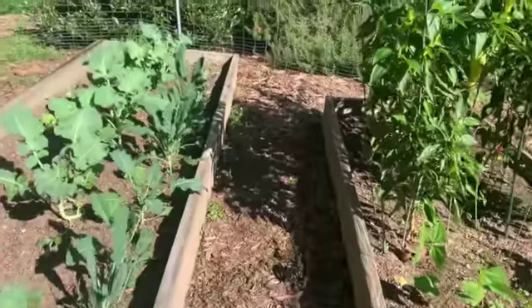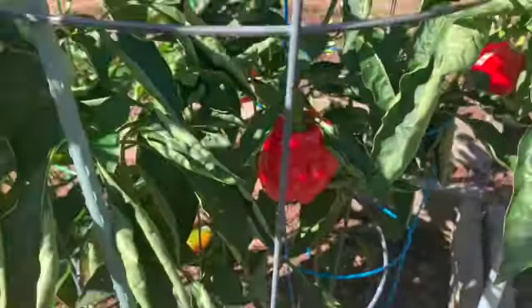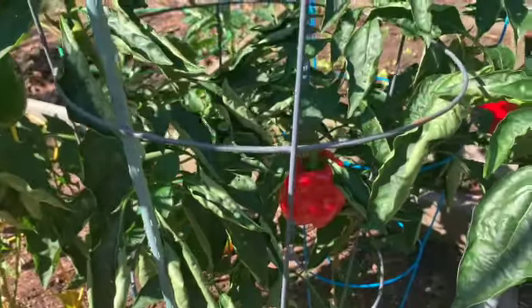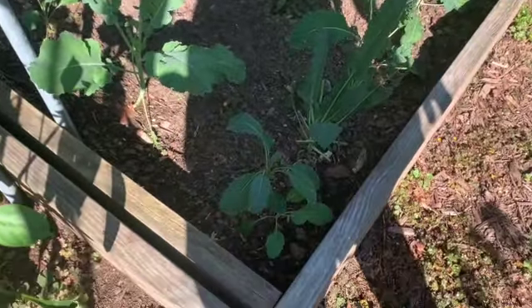There are my green bell peppers — they're turning red. Aren't they pretty? My kids love bell peppers. They will eat them for snacks and have them with their lunch. I love having many of them because, you know, they're expensive in the store.